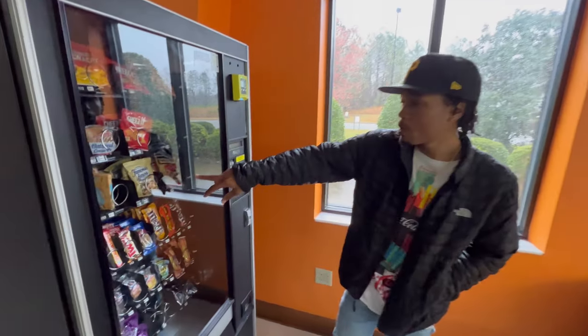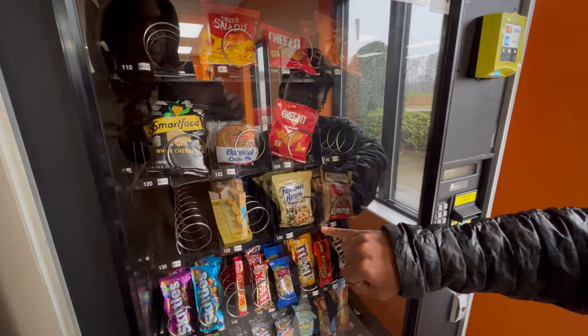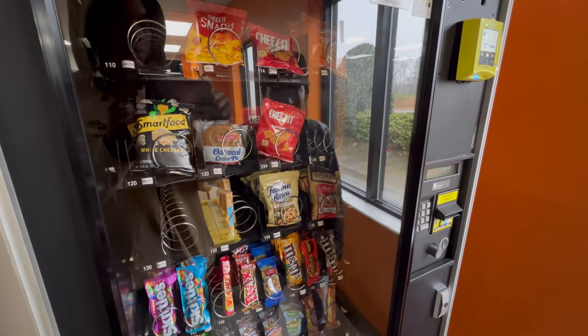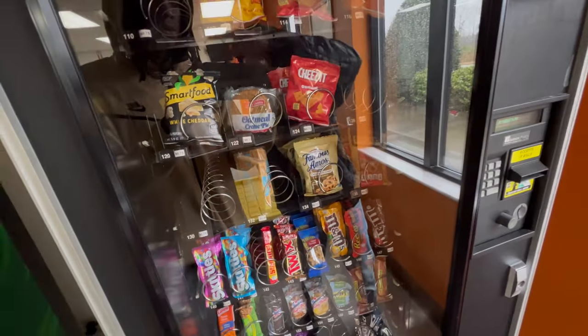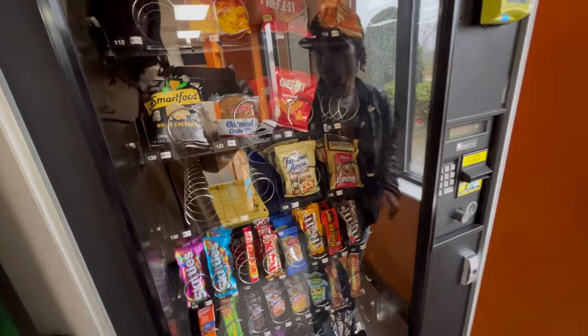Look at this real quick — that is an example of a bad loading. Those vanilla wafers should not be looking like that. That means I loaded them wrong, so I'm going to be a little more careful this time.